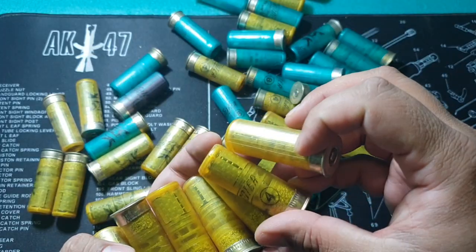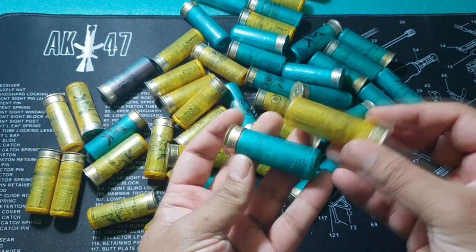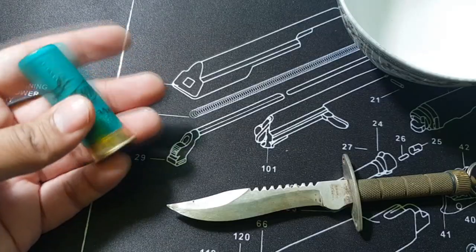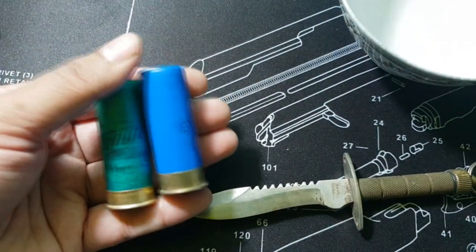These are the number four Shooter ammunition and this is the number eight Shooter ammunition. Let's compare the pellets between a number eight Shaheen and a number eight Shooter.